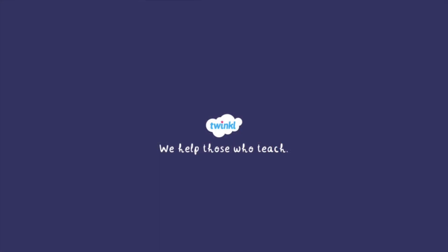Thanks for joining us. For more information and resources related to bees, head to twinkle.com.